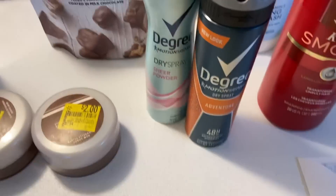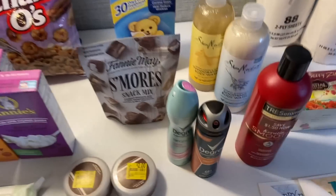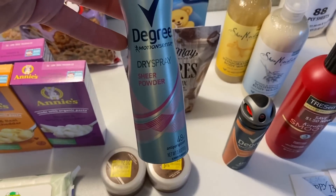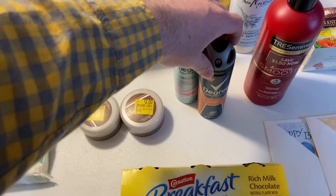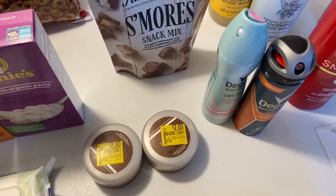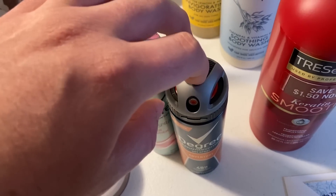The Degree deal is still problematic — I stupidly picked up the same problematic deodorant again. The setup: buy one women's Degree at $4.97 and one men's Degree at $4.97. Use a two-dollar-off coupon for women's and a two-dollar-off coupon for men's. There's a $1.25 Ibotta rebate on women's Degree and $1.25 on men's Degree.